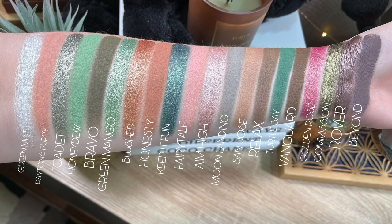For the first row I have Green Mist, Payton's Puppy, Cadet, Honeydew, and Bravo. Then for the second row: Green Mango, Blush, Honesty, Keep It Fun, and Fairy Tale. Third row: Aim High, Moon Landing, San Jose, Relax, and Turtle Bay. And then lastly: Vanguard, Golden Rose, Commission, Rover, and Beyond.